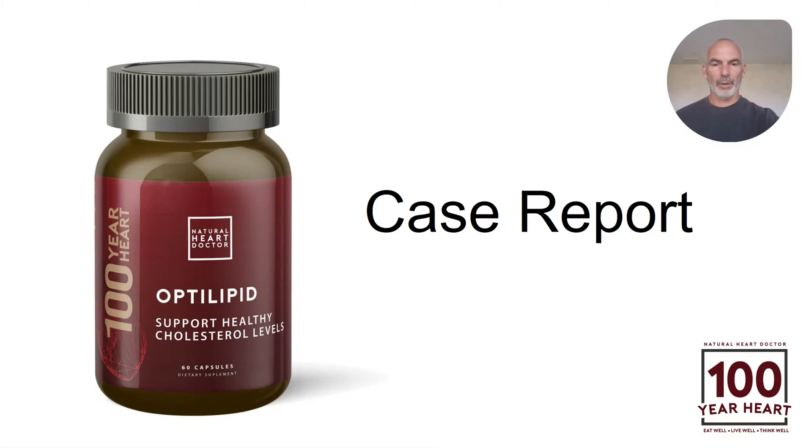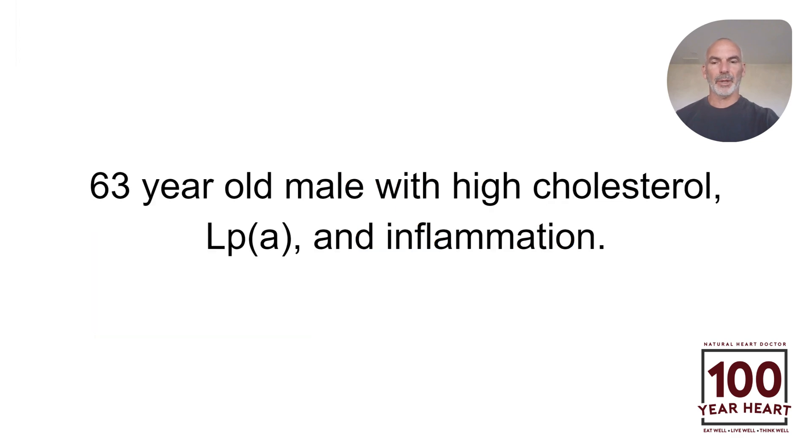Hey, it's Dr. Jack Wolfson, cardiologist here, and I want to give you a case report from a patient of mine who is taking optolipid.